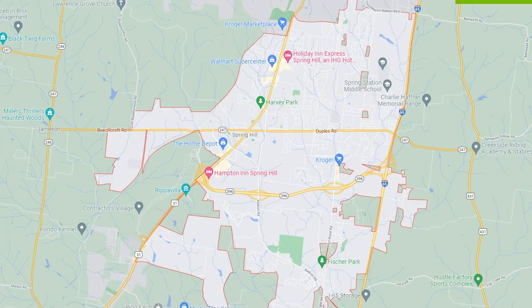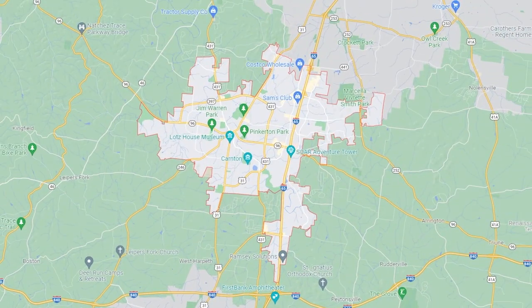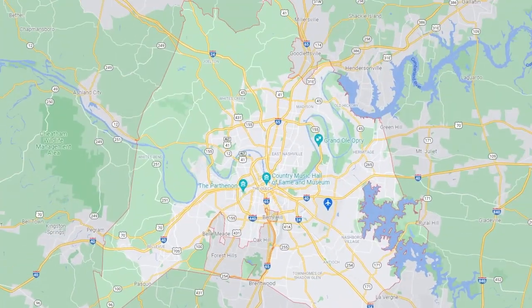Parts of Thompson Station are right up next to Spring Hill where all those amenities are, so you're still going to be 10 to 15 minutes to a grocery store, Lowe's, Home Depot, and all of those things. You're also only about 15 minutes from Franklin and about 30 minutes from downtown Nashville if you need to commute. It's pretty convenient to get onto I-65 and get up to Nashville.